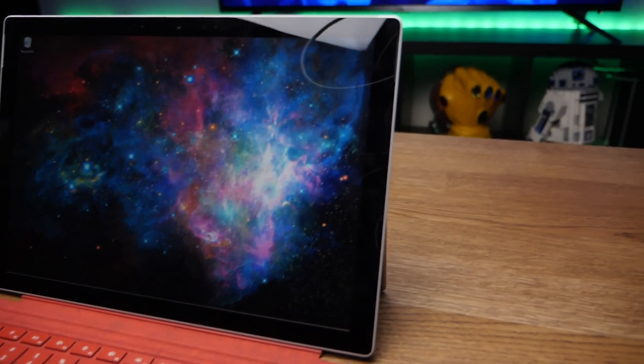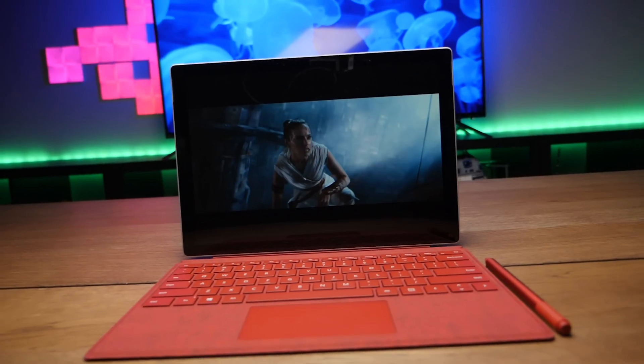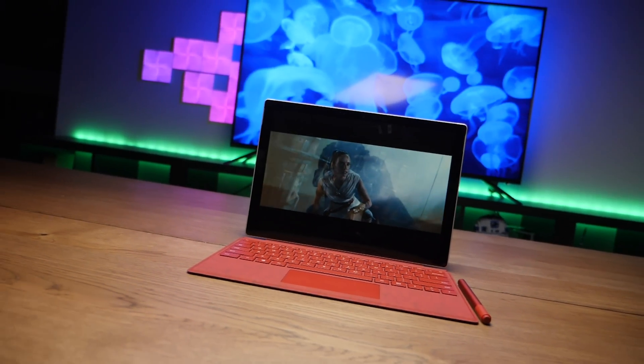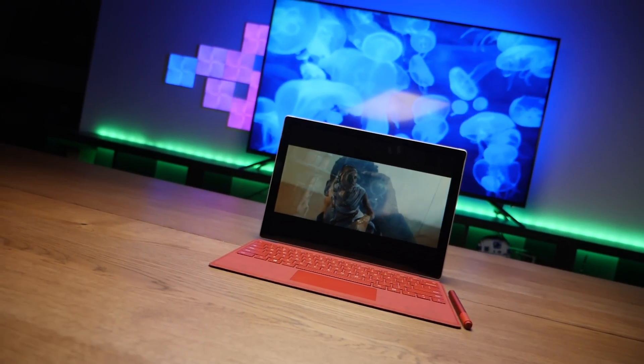So is the Surface Pro 7 for you? It took some time to finally bring USB-C, which was the biggest missing piece, but now battery life takes a huge hit. Depending on how you use it, that may or may not affect your decision. Your ecosystem will always dictate your purchase, but the bottom line is the Surface Pro is still the best tablet PC on the market — at least until the Surface Pro X arrives.